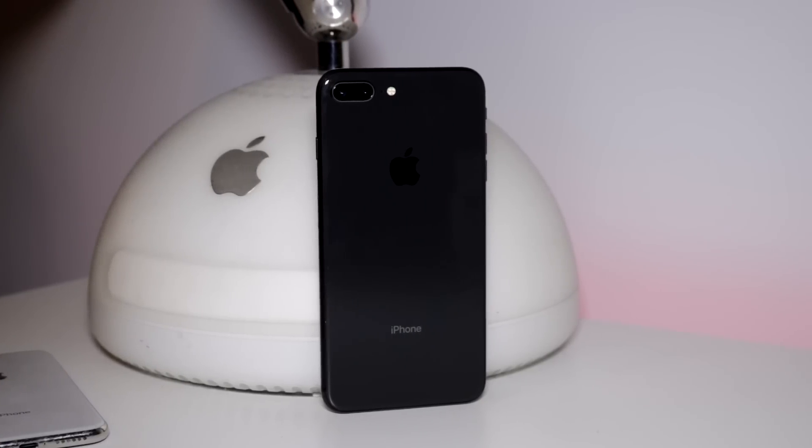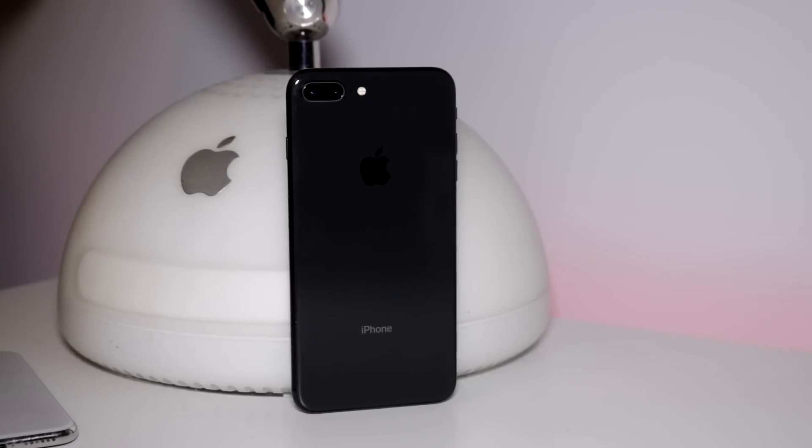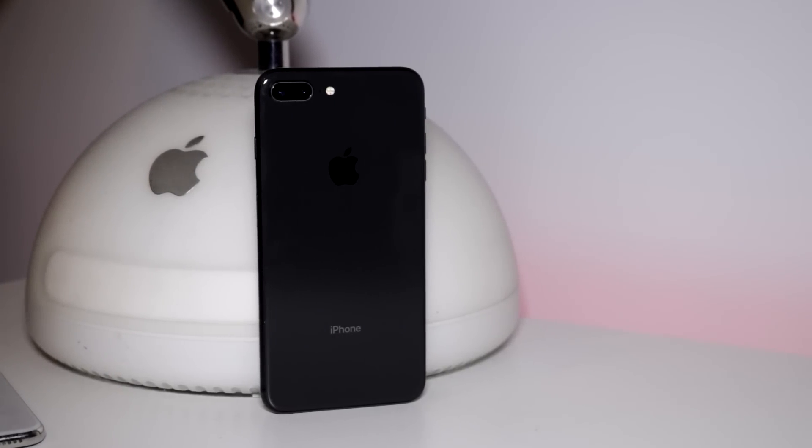The iPhone 8 is water-resistant with an IP67 rating, which is decent enough and will save you if you drop your phone in the toilet, assuming you don't flush it all the way down, I guess.